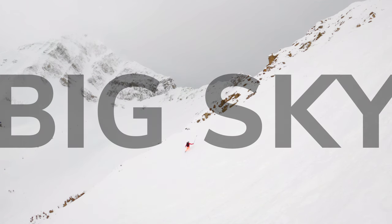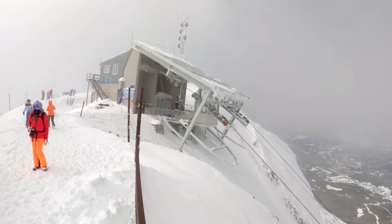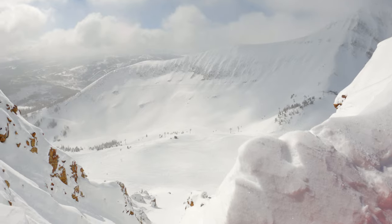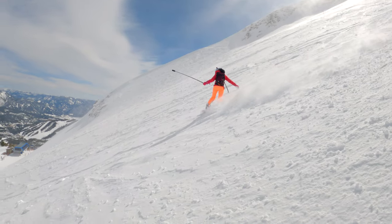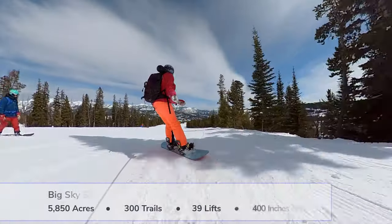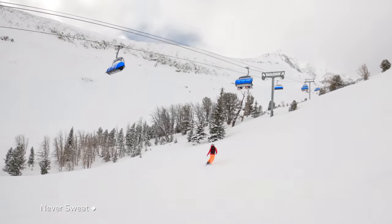Big Sky Ski Resort in Montana boasts the biggest skiing in America. The resort is centered around Lone Mountain with riding on 300 degrees of its face. No other resort drops riders into such exposed big mountain terrain without a guide. The resort features gnarly triple black diamond runs including the Big Couloir. High-risk, high-reward challengers are all around, but beginner and intermediate riders are not left out — half the terrain of this mega resort consists of groomers and easy riding.